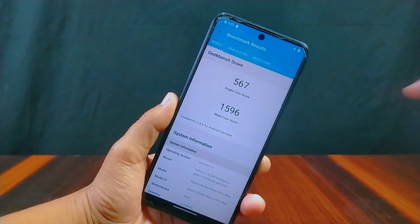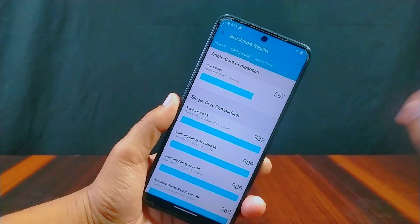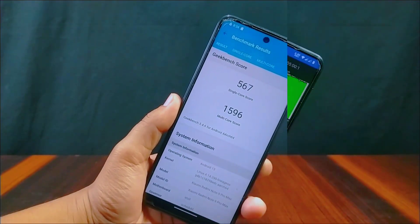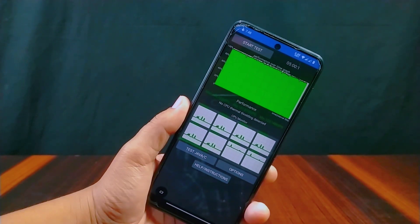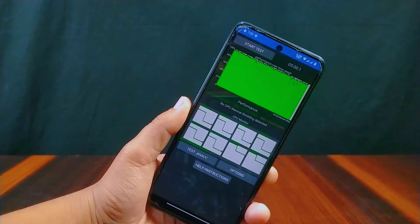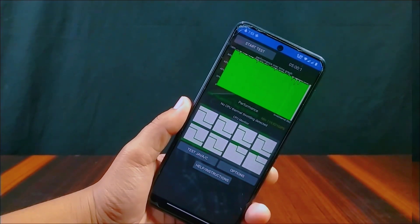Now for the Geekbench score: single-core is 567 and multi-core is 1596. I also ran the CPU throttling test for five minutes, two times back to back, and no CPU throttling was detected in either run.